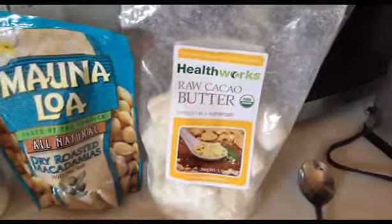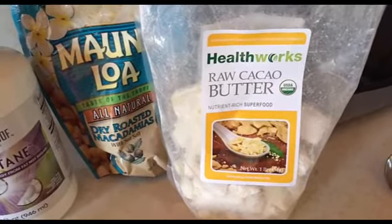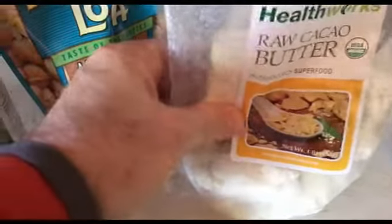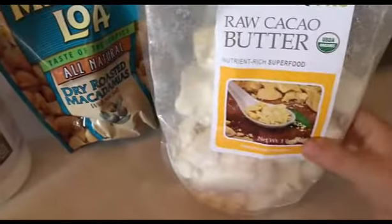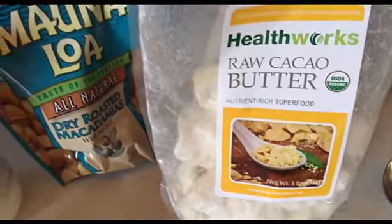This next ingredient is really critical - you can only get it on Amazon, as far as I can tell it wasn't at Whole Foods. It's raw cacao butter, basically the fat that comes from the cacao plant. The key is the melting point: cacao butter melts at 93 degrees versus coconut oil which melts at around 72 degrees. The cacao butter gives more thickness and consistency at higher temperatures.